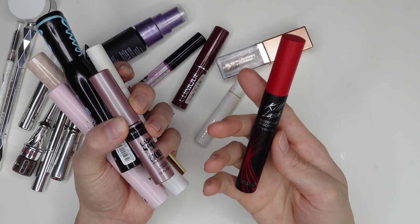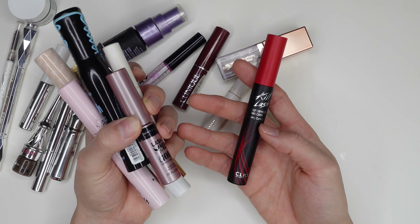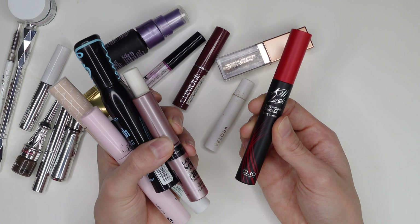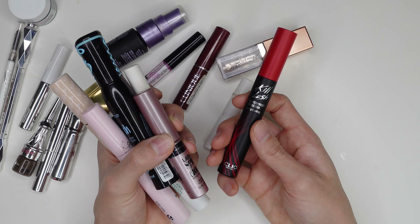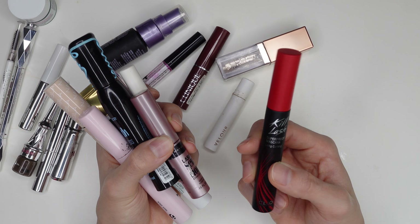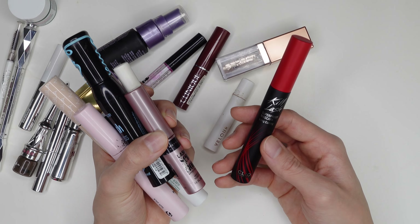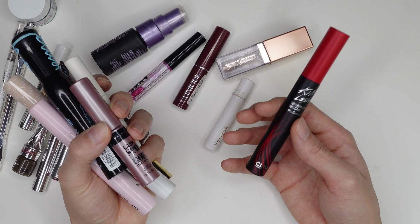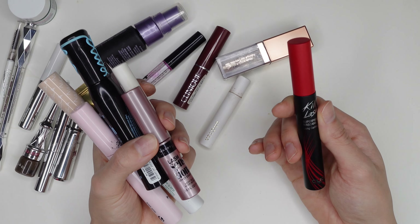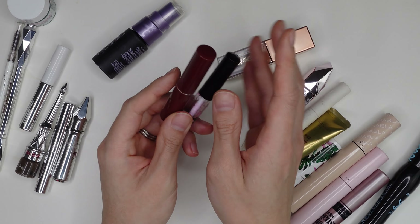I have a new mascara that's not an empty but I want to mention — the Clio Kill Lash Super Proof mascara. Its whole thing is that it's really waterproof, and it truly is. I cry a lot in general and this does not budge. I want to try more Korean mascaras because they seem made more for my eye shape.